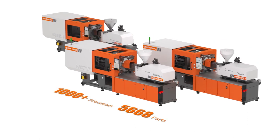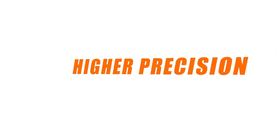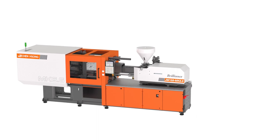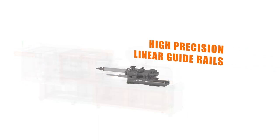Focused on delivering the perfect user experience with all-rounded enhancements in controls, hydraulics, and the servo system. High-precision linear guide rails ensure smooth and highly controlled movements during the injection process.